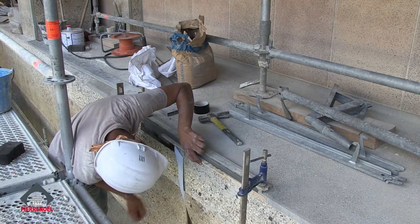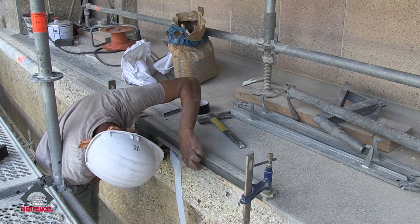La mise en œuvre du chantier a nécessité à peu près 4 mois d'analyse et de recherche pour trouver la bonne composition des mortiers. On a des entreprises de grande qualité — comme Pierre Noël et Fréciné — très spécialisées, qui ont fait beaucoup de recherches pour que l'aspect de finition soit conforme aux méthodes de l'époque d'Auguste Perret.